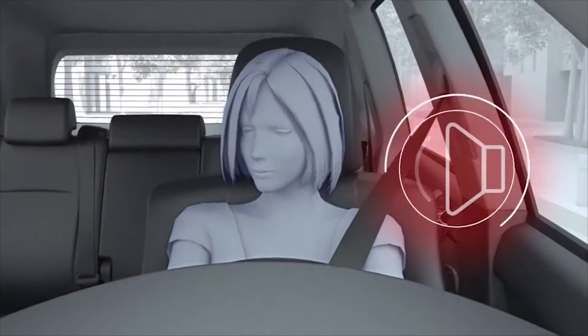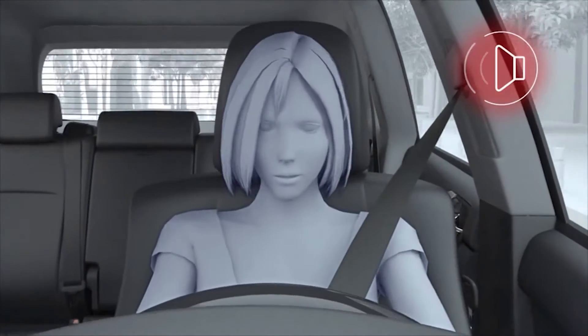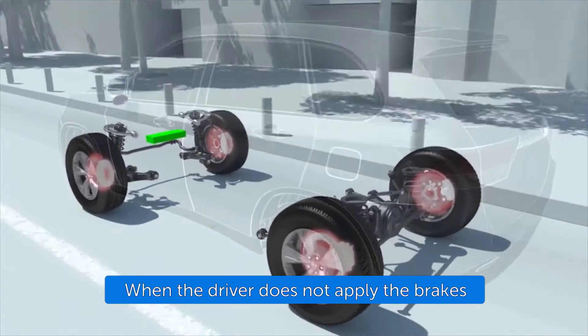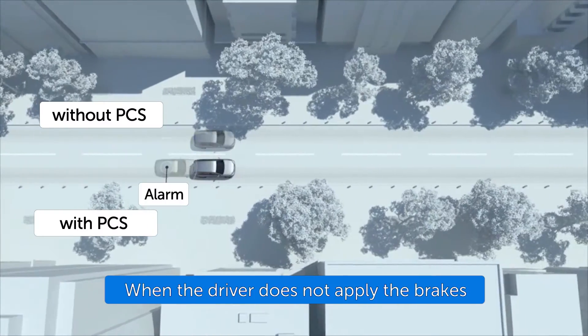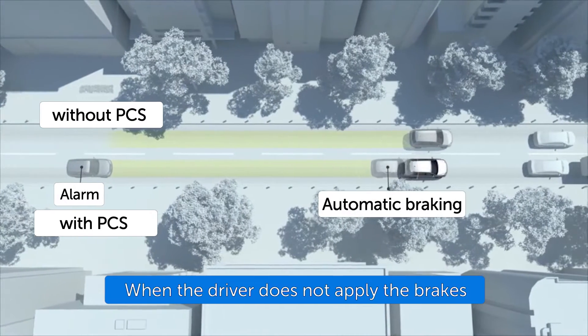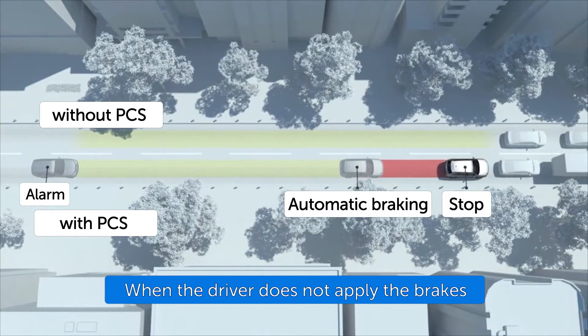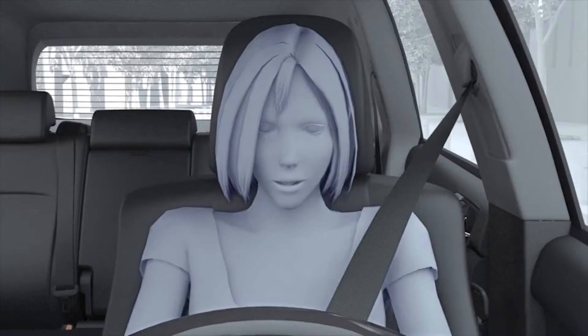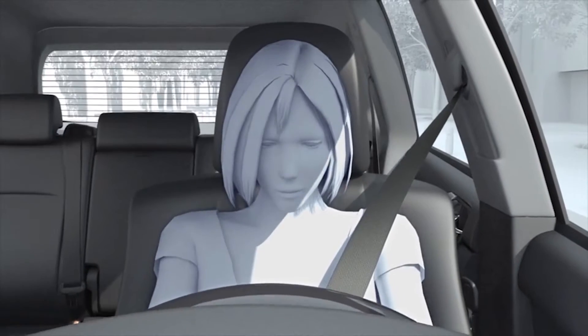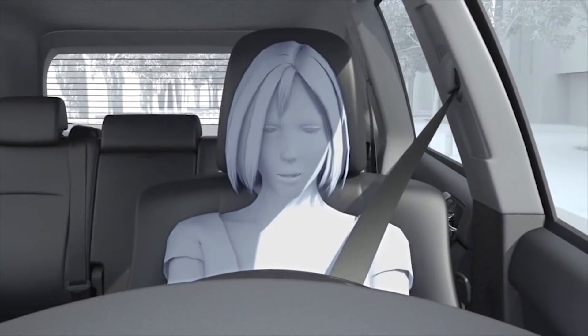If the driver does not brake in a set time and the system determines that the possibility of a frontal collision with another vehicle is extremely high, the system may automatically apply the brakes, reducing speed in order to help the driver avoid the collision or help reduce the impact. The pre-collision system's auto braking feature operates at speeds between approximately 10 to 80 km per hour.